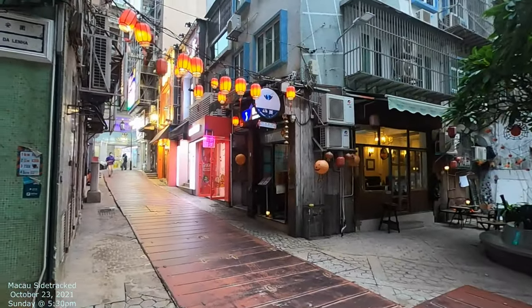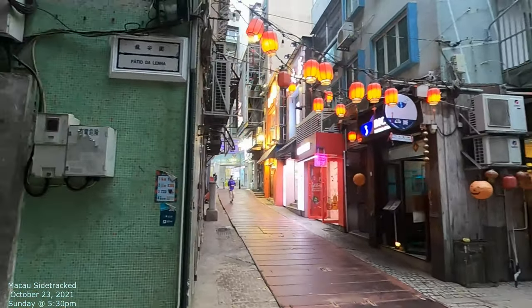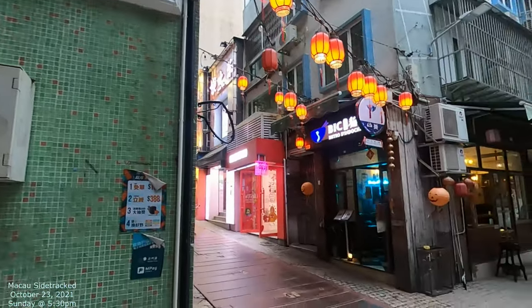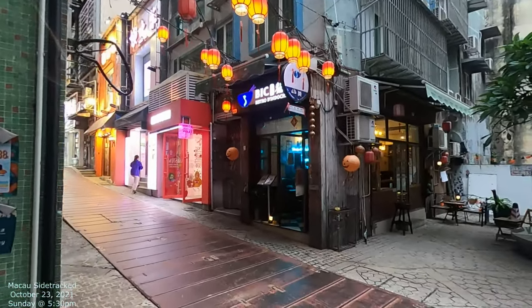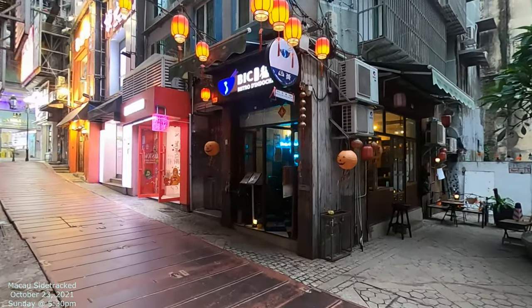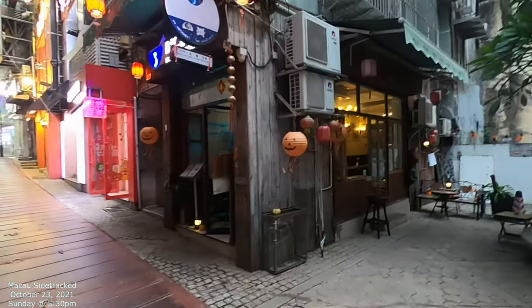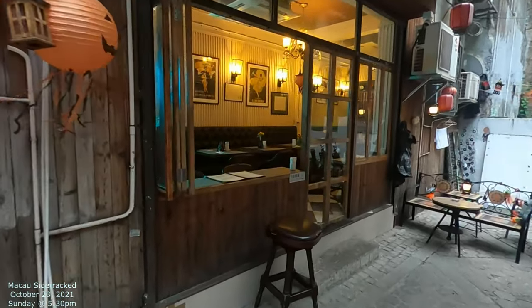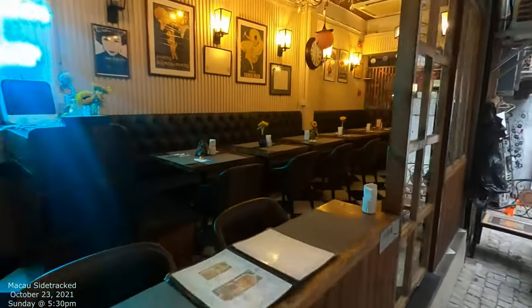We're doing a Macau Eats — it's on Patio de Laña, which is not too far from the Portuguese Embassy. We're going to be eating at this little restaurant called Bistro de Indochina. Take a look at it — it's got a beautiful kind of box car look, really cool.